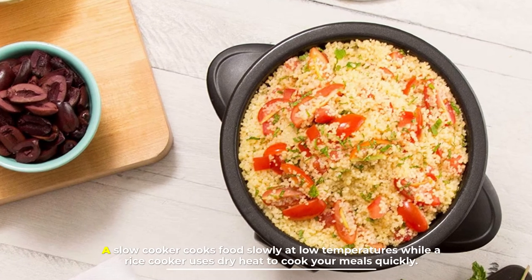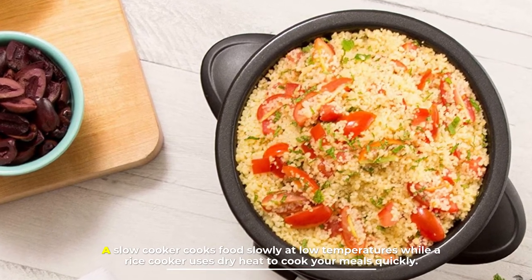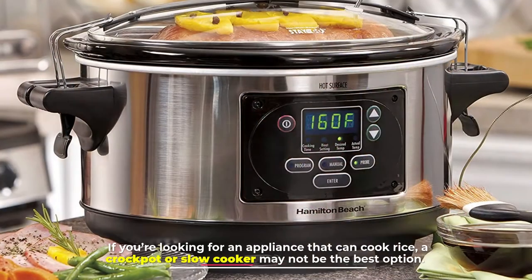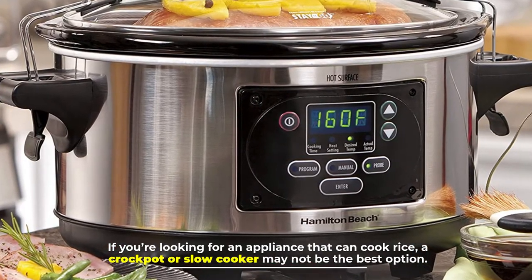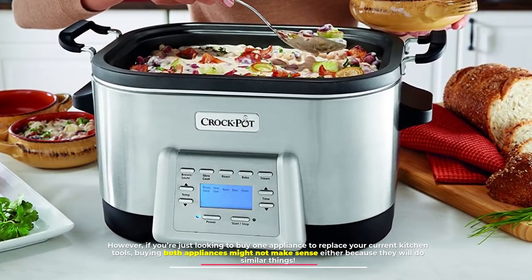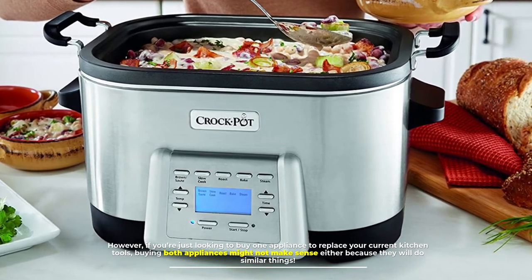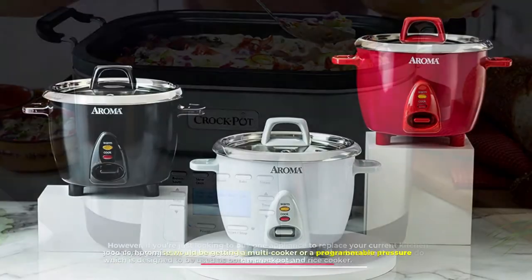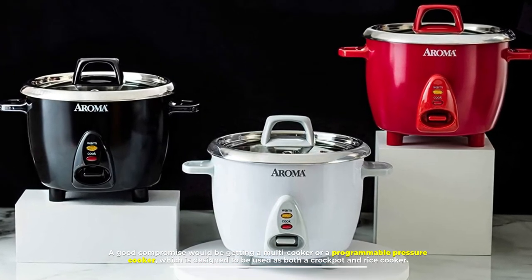Number three: which one is best for you? A slow cooker cooks food slowly at low temperatures, while a rice cooker uses dry heat to cook meals quickly. If you're looking for an appliance to cook rice, a crock pot may not be the best option. However, if you want just one appliance to replace your current kitchen tools, buying both may not make sense either, since they do similar things. A good compromise would be a multi-cooker or programmable pressure cooker, designed to be used as both.